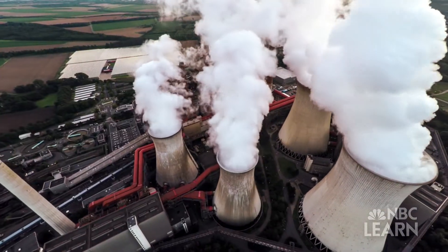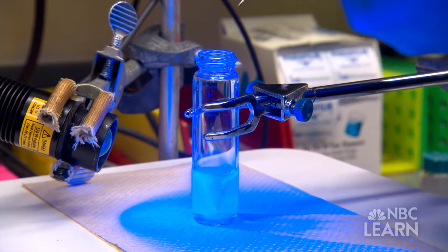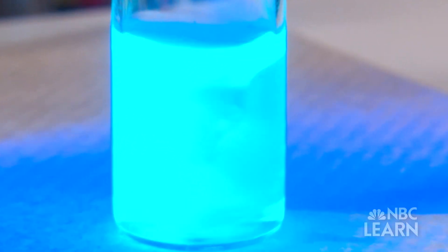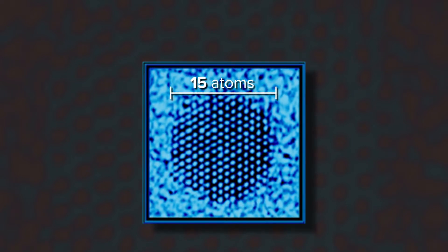Power plants that process these energy sources are massive in scale. But one of the most efficient ways to convert energy is through a crystal, made on a scale so small — some even 15 atoms in diameter — it can't be seen by the naked eye.